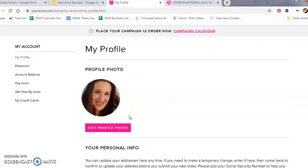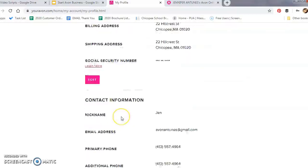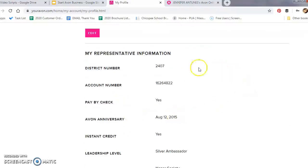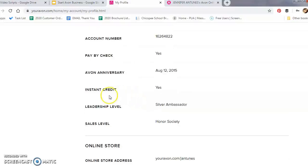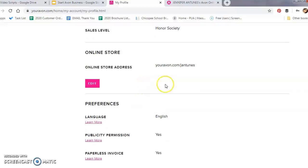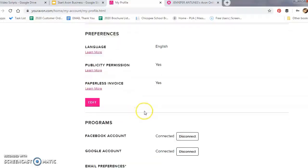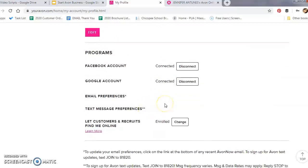Under My Profile, the first thing is a profile photo — having one helps customers see who they're shopping with. Below that is your personal information; make sure to review it and ensure everything is correct. If something is not correct, you can hit the Edit button. Under that is My Representative Information, where you'll find your district number, your account number, whether you received credit, and where you are with your leadership and sales levels. There is also an option to edit your online store link — I would say do not do this, as changing it will just bring confusion to your customers.